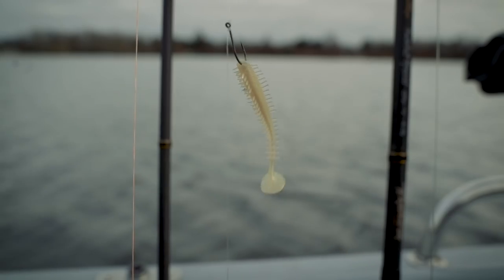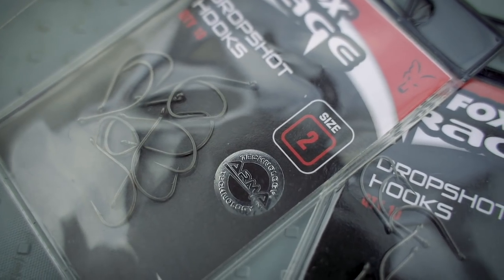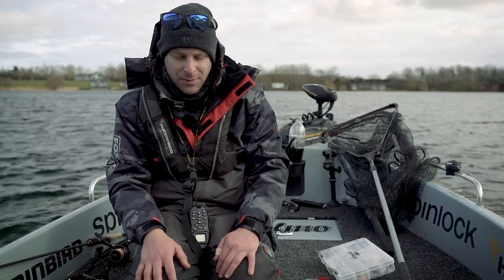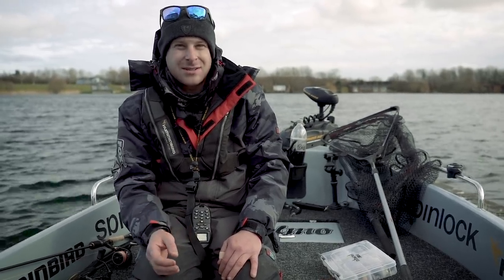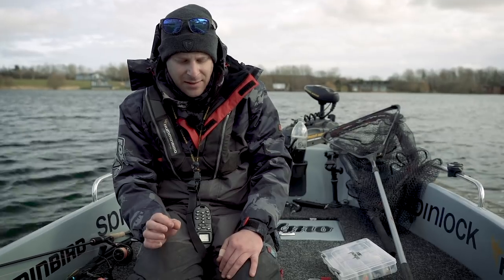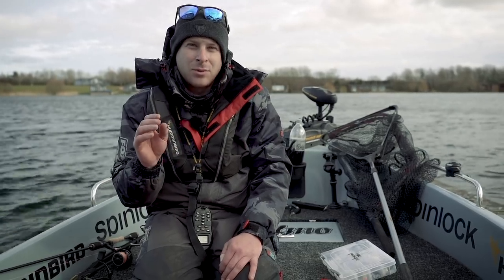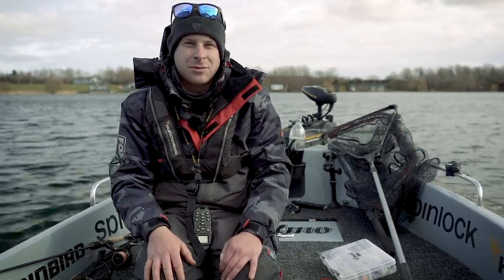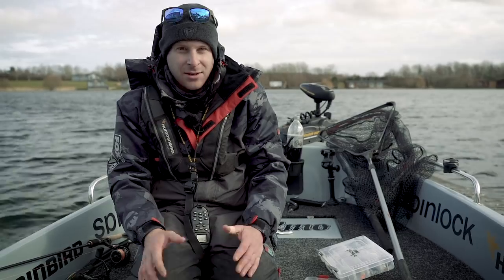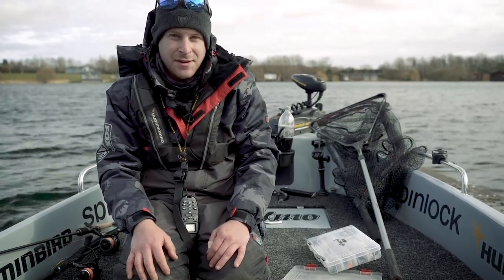When I'm using these lures on the drop shot, I obviously scale down the drop shot hooks as well. I generally use fours or twos on my drop shot because the lures I use are normally a bit bigger, but in these cold winter months when bites are far and few between, I scale down to a six, eight, or even a ten - sometimes using the micro range. It's very important because the hook becomes balanced with the lure and allows that little lure to work more naturally. A heavy size two hook will put fish off in clear water like today.